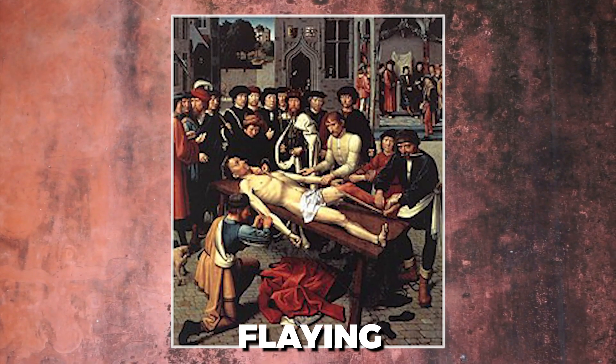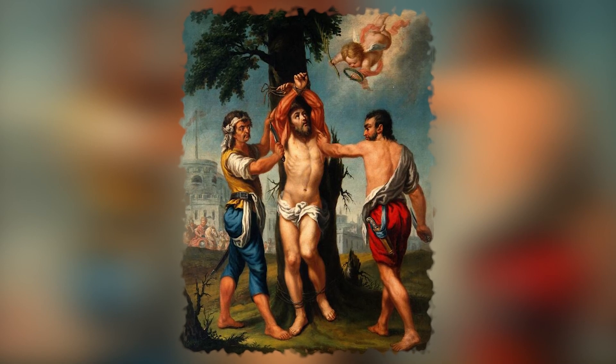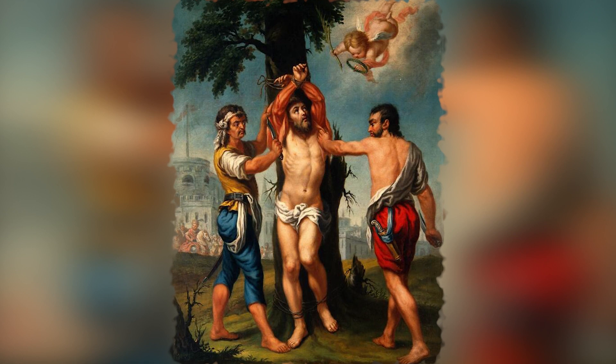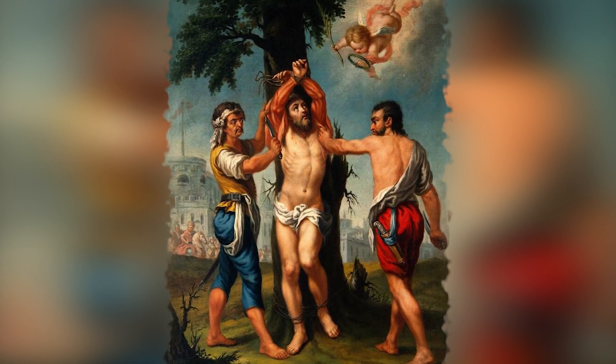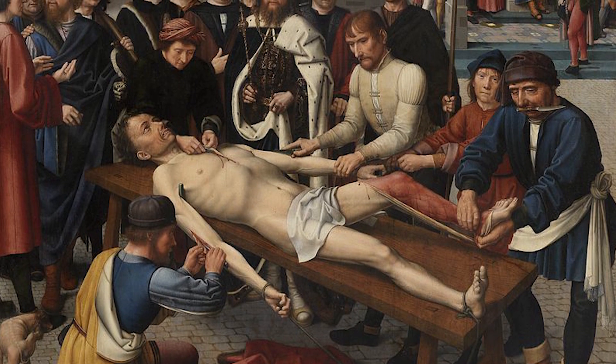Flaying. Since the time of the ancient Assyrians, flaying has been used as a form of torture. In some depictions, it is also described as a method of execution used on Saint Bartholomew. The technique entails the horrific act of skinning the victim while they are still alive.